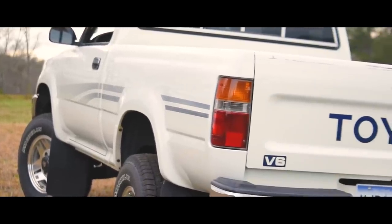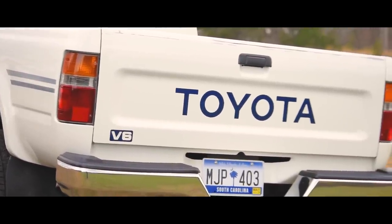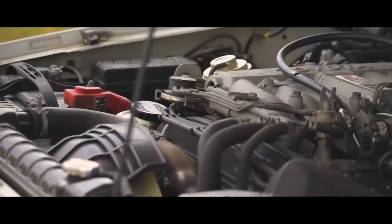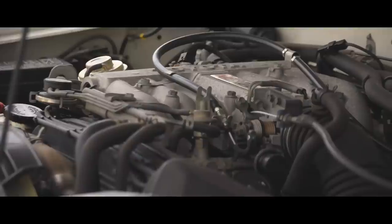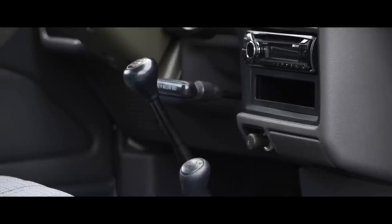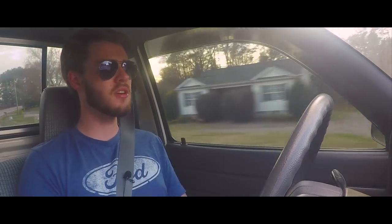This truck has the 3.0 liter V6, which is not Toyota's most famous engine because it does have some head gasket issues occasionally. This truck in particular has not had that problem, but it is something you should watch out for if you're buying a Toyota truck with the 3.0 liter. It also has a five-speed manual, and it's so easy to drive. The throws are huge because it's a truck and the shifter is on the floor, but the clutch is really easy and very forgiving. It's just a nice place to be — a nice truck to drive.